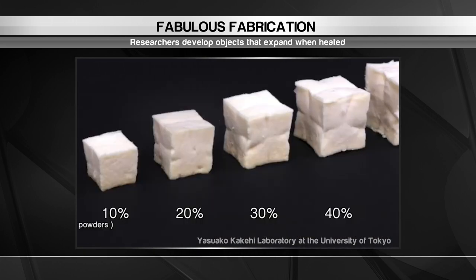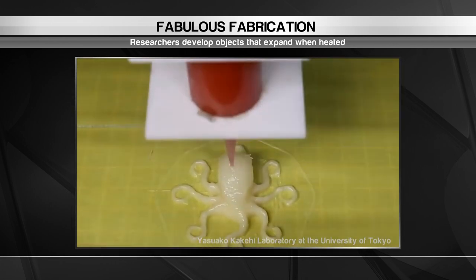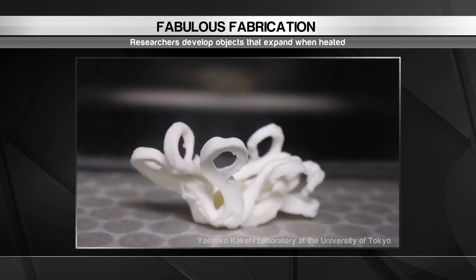Then a 3D printer prints the object and cures it with ultraviolet light layer by layer. When heated, the printed object will grow up to three times its original size.